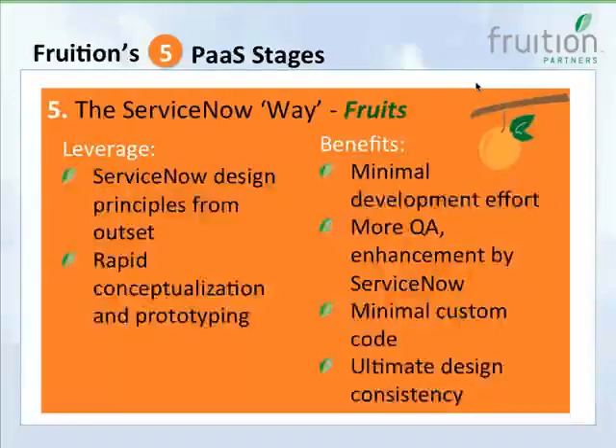There's a documented approach to security, so you're importing an understood security model instead of rolling your own, and you benefit from design consistency. The final stage is the 'ServiceNow way' — for somebody who's been working in ServiceNow a long time, they can approach a requirements session and start thinking in ServiceNow design principles from the outset, reaching the bare minimum of development effort, maximum outsourcing of QA and enhancement, minimum code to maintain, and ultimate design consistency.